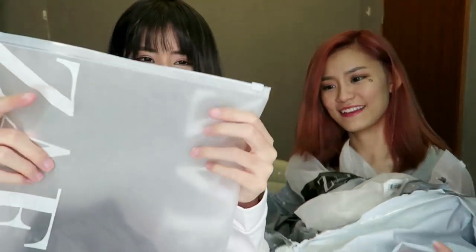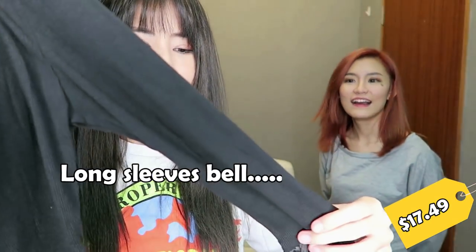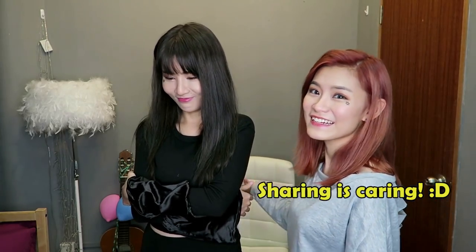Okay, next — yes! I got this long-sleeve top with bell sleeves. The material on the body is cotton and the material on the sleeves is satin. Oh my goodness, this is really really pretty. The cutting is very fitting and very flattering — look, I have a slim tummy! Very nice. We're going to be wearing this one — sharing is caring. I don't share! Moving on.